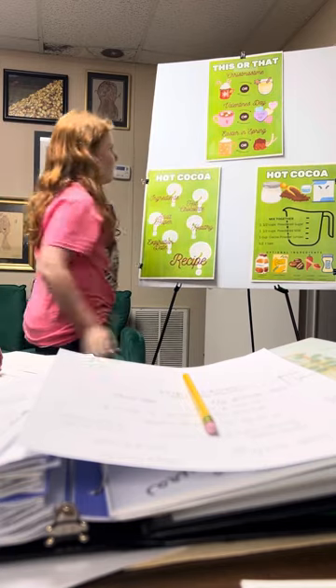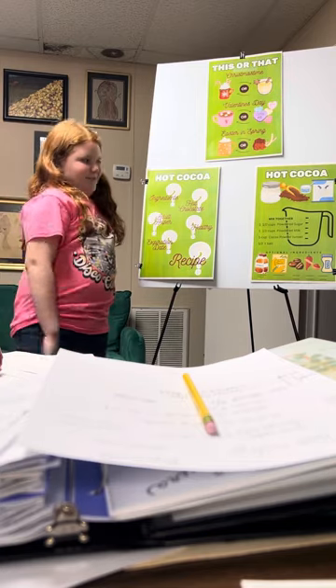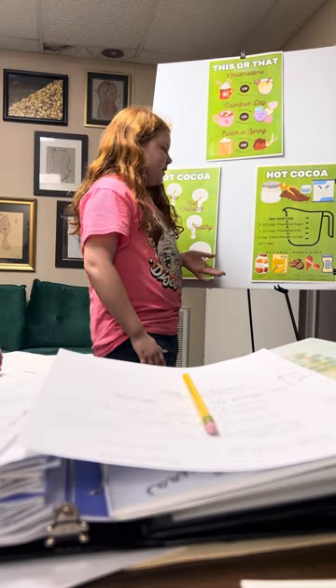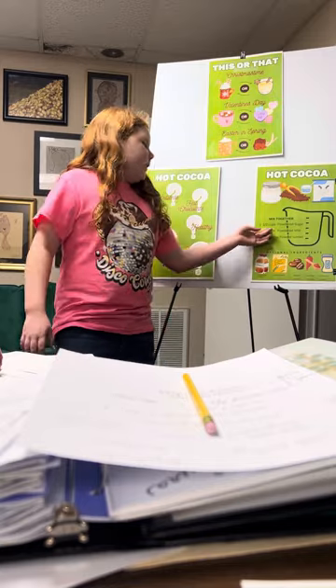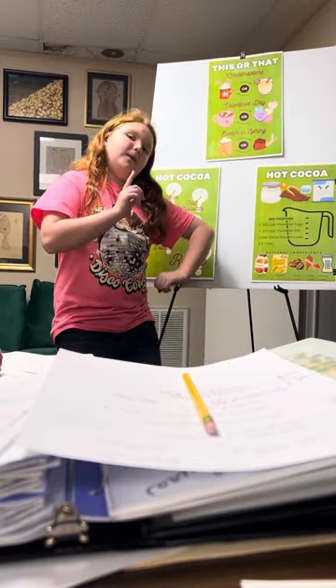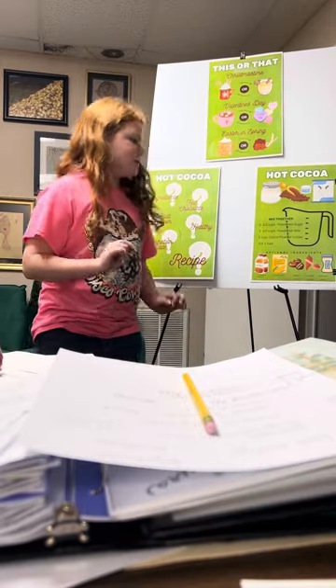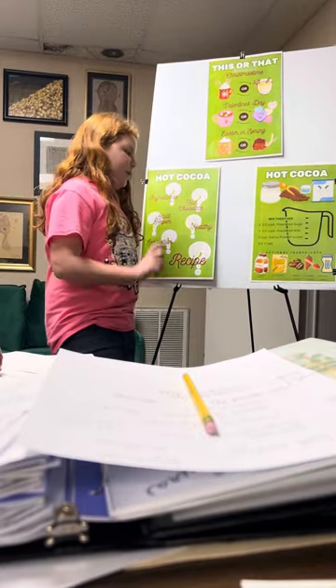You're probably wondering: why don't you just give us the recipe already? And that's what I'll do now. The recipe is super easy. It's one and a half cups of powdered sugar, one and a half cups of powdered milk, one cup of unsweetened cocoa powder, and a pinch of salt.